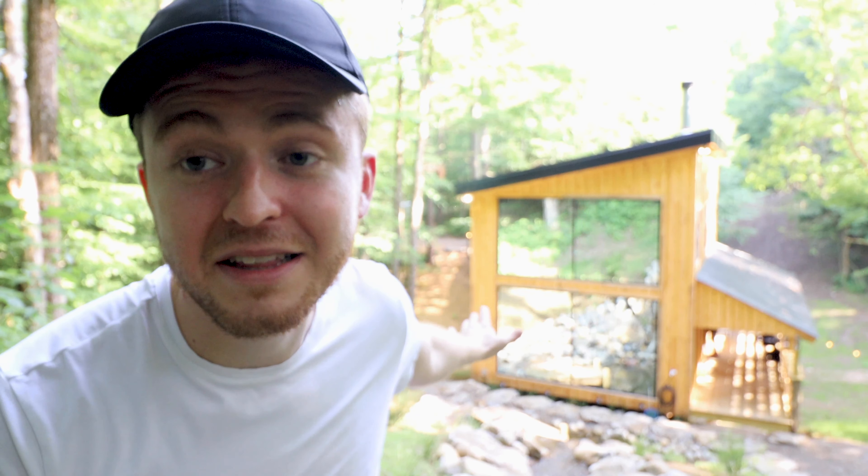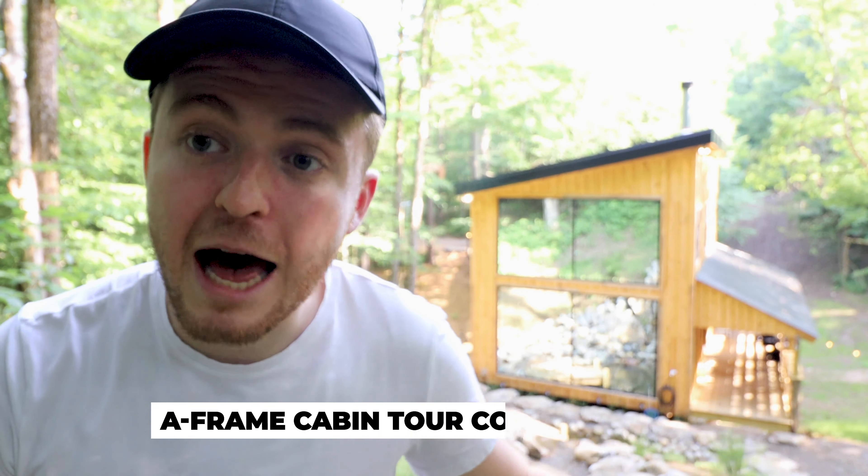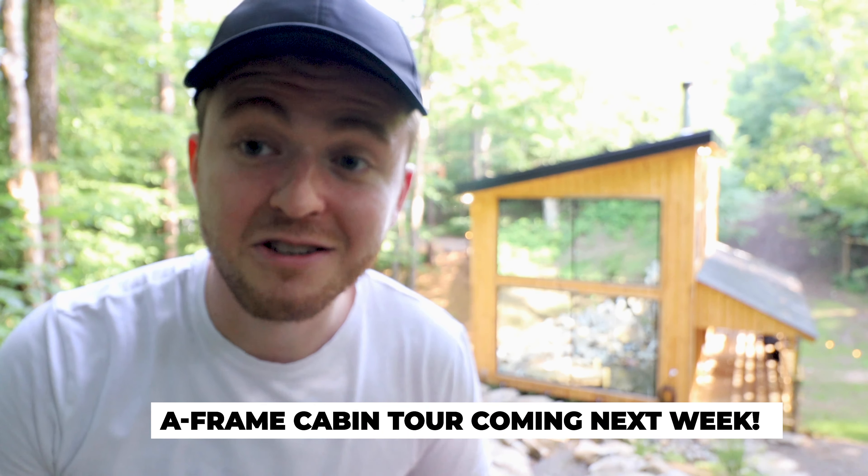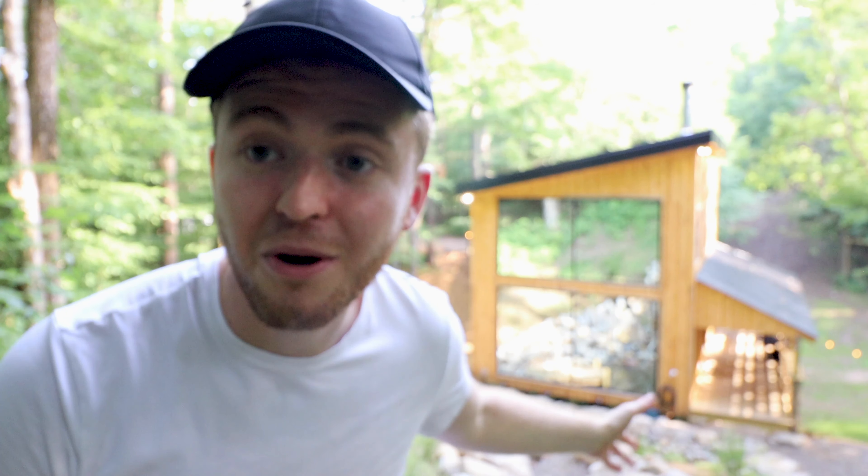That concludes our tour of the two-story ultra-luxury treehouse. If you enjoyed the video, please consider sharing it with your family or friends via Reddit, Facebook, Instagram, email, Twitter, or whatever it may be. I believe this treehouse deserves to be shown off to more of the world — Chris just knocked it out of the park. I'll also be showcasing his A-frame cabin next week, which is right down there. So if you liked his treehouse, just wait till you see his A-frame cabin. Comment below what your favorite feature is — for me, it was the waterfall out back.